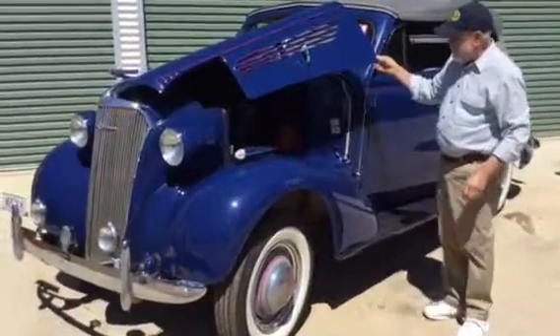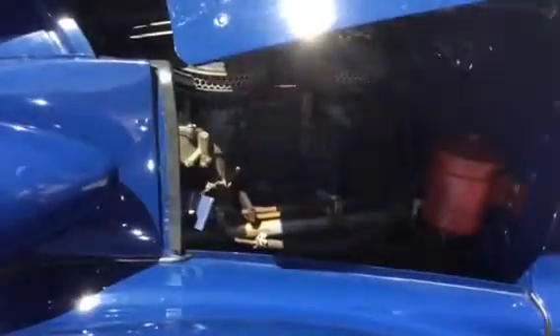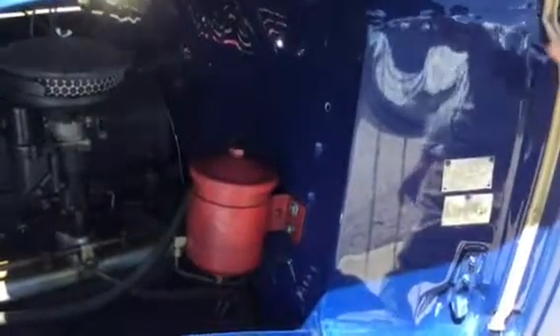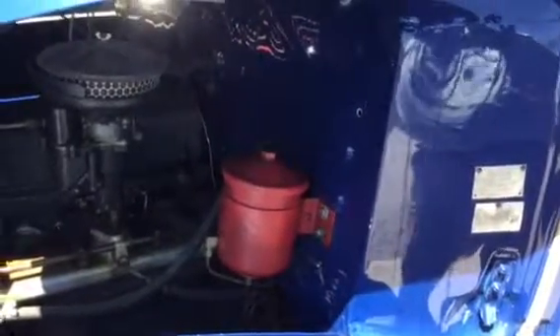Under the bonnet here I have an Edmunds two-carby manifold — I picked that up at Hershey nearly 20 years ago — and that helps this car breathe. The motor has been totally balanced and runs absolutely beautifully. You can see here the badging: Holden body, standard body number 41. This is the colour and upholstery tag — it was Washington Blue, which is exactly what this colour is, and it had grey upholstery. It's an absolute cracker of a car, it's extremely rare, and we're very proud to be the owners of it.